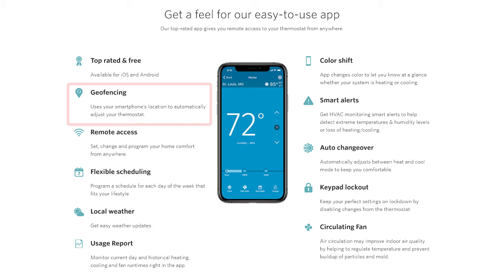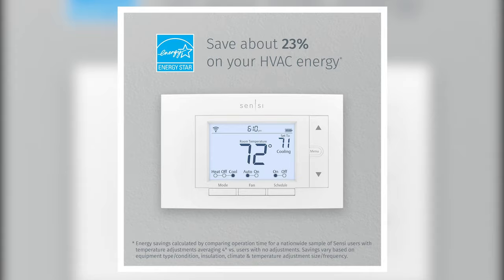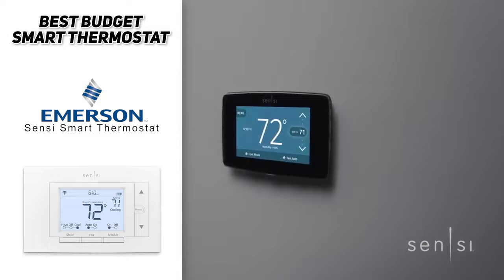Make sure you're not spending too much money and wasting energy — the product is Energy Star certified and Emerson Sensi claims that users can save up to 23% on their household energy usage. So if you're looking for the best budget smart thermostat, the Emerson Sensi smart thermostat could be a good option for your climate needs.